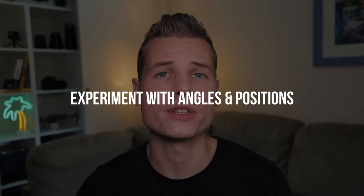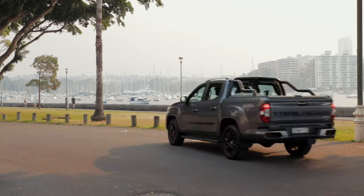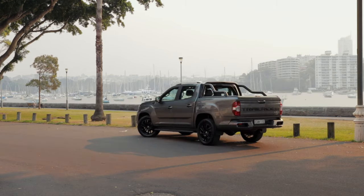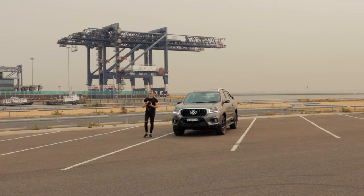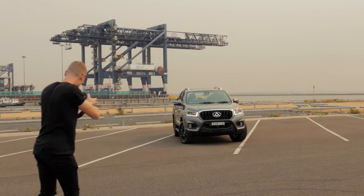Tip number four: choose different angles and positions. The basic rule is to keep the camera at the height of the side mirror. You can go higher or lower and get more creative, but the apparent size of the car will change accordingly. Also don't be afraid to move the car and try out different positions while you're on the same spot. Some positions might not work best, but when you rotate the car and place it backwards or sideways it might look much nicer. I personally can spend up to an hour moving the car around until I find the perfect position.